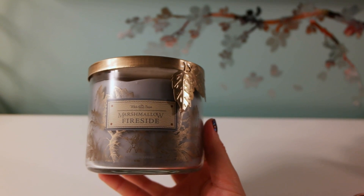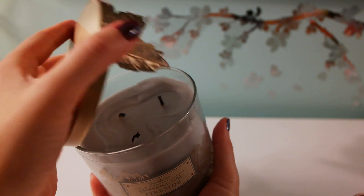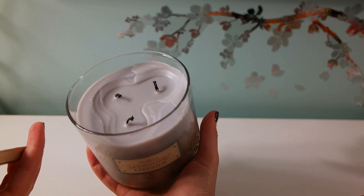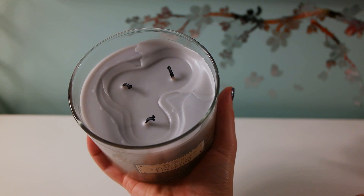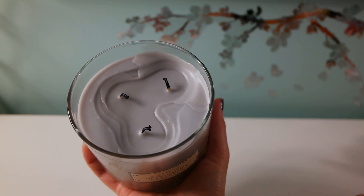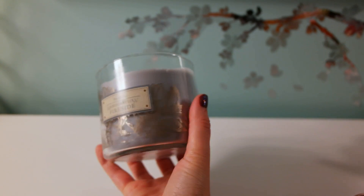Hey guys, I got a Bath & Body Works haul for you and the theme is going to be fall. I got this Marshmallow Fireside candle and it smells amazing — I already burnt it and oh my gosh, it smells sweet, like marshmallows and vanilla. I just love the smell so much and I like their packaging too.